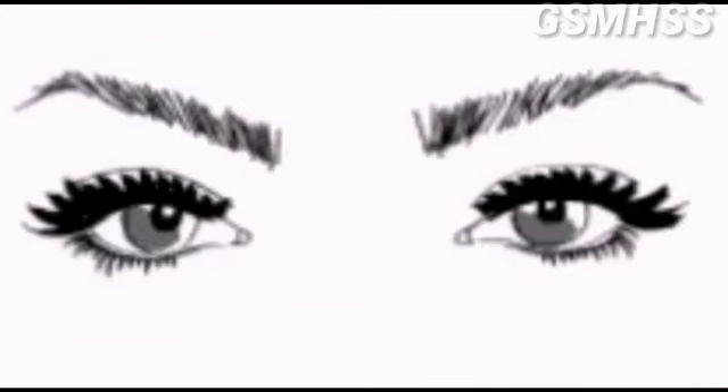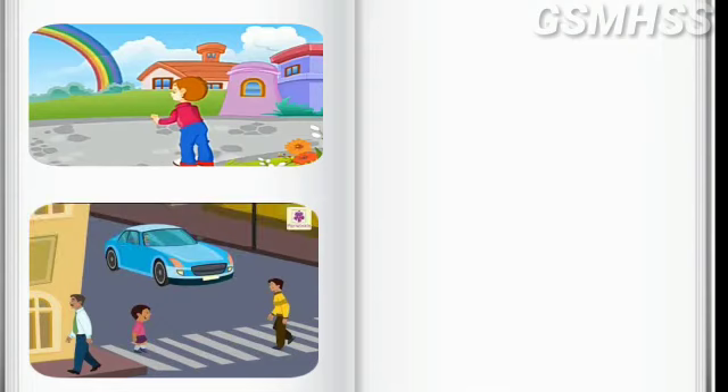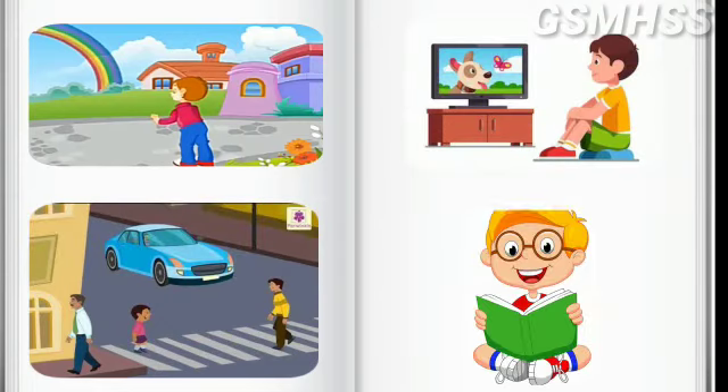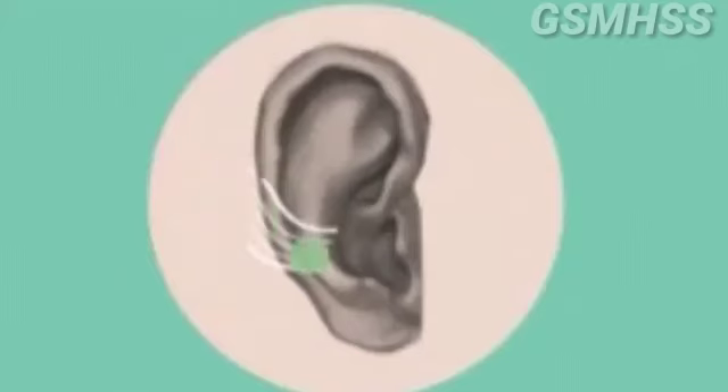First, we know about eyes. We see all things with the help of eyes. We see the surroundings, cross the road, watch television, and study with the help of our eyes.